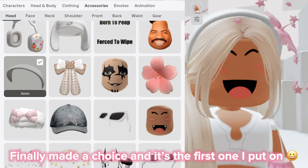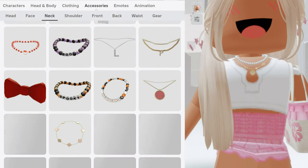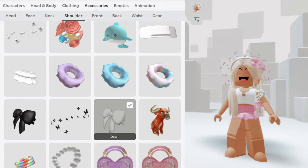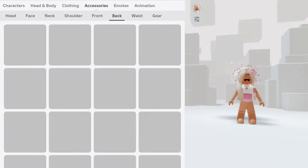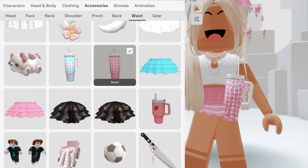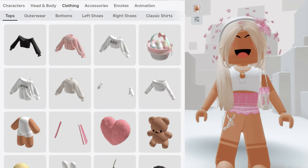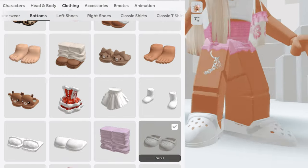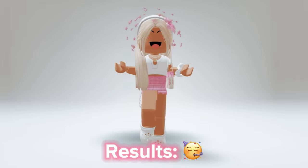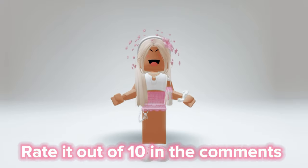Finally made a choice, and it's the first one I put on! Let's get started! Results — rated out of 10 in the comments.